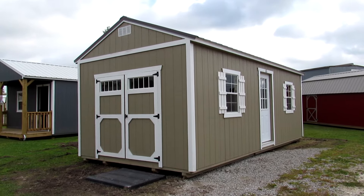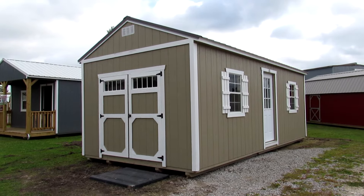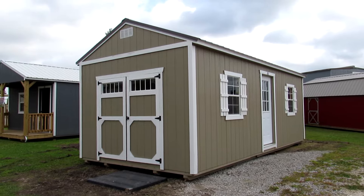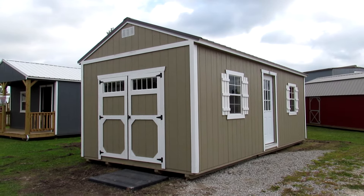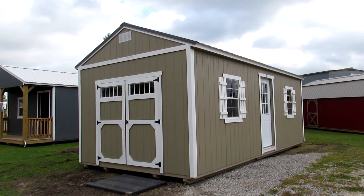Hello everyone, this is Kit from Big W's Portable Buildings in Lafayette, Louisiana, your authorized Dirksen portable building dealer. Today I'm going to share with you our latest addition to our lot here on Cameron Street — this 12 by 24 LP smart side painted side utility.